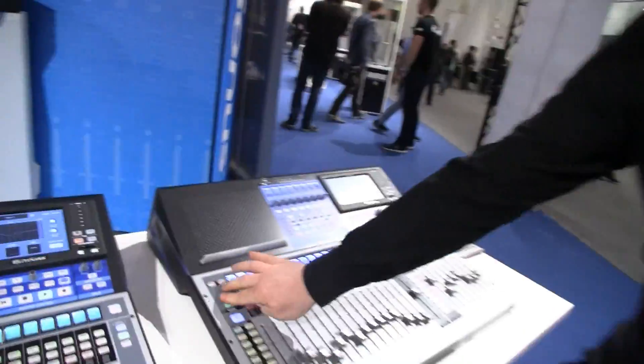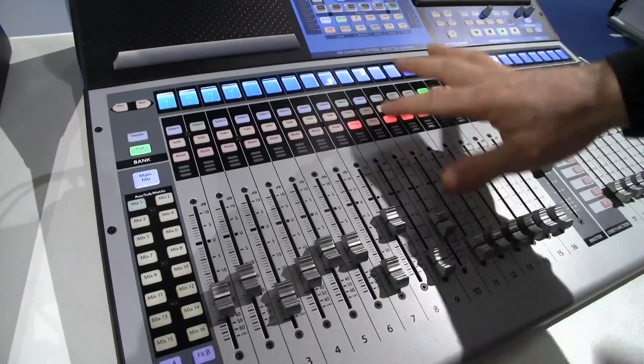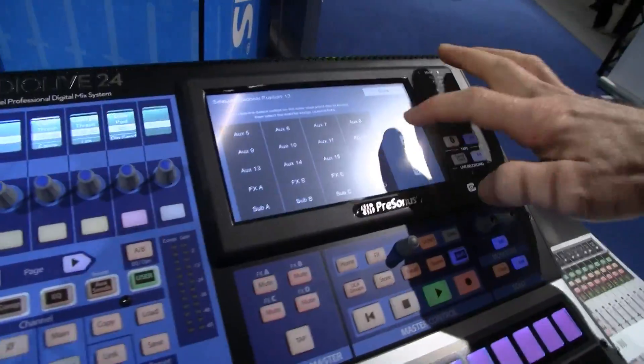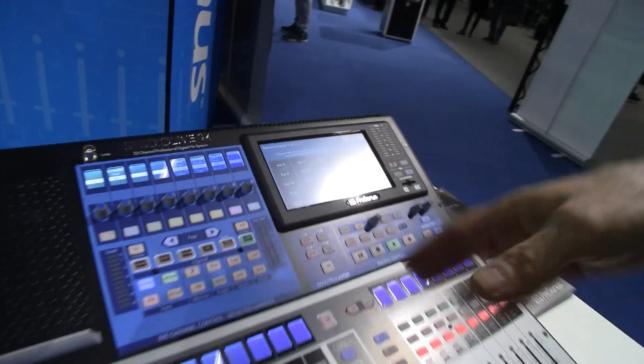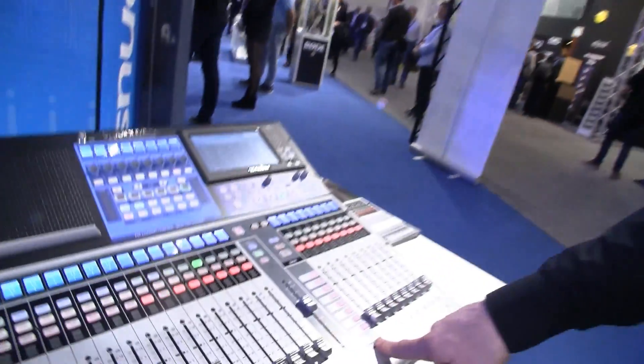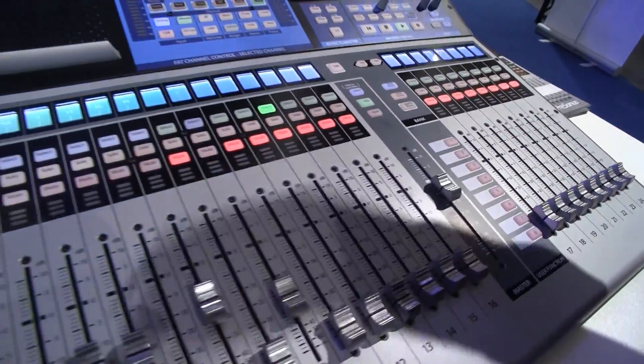A lot of digital desks allow cross-patching of inputs and faders, whereas on the previous version it was kind of one-to-one. Can you do that on these? Yeah, we're trying to keep it simple with the inputs button for the initial layer, but we have the option with our user layer to take any of these faders and assign them to anything — any input, any of our mixes, our effects, and also our DCA groups. User layers are very important on this desk — we have a user layer for the faders, a user layer for our fat channel, and user-assignable buttons, so if you use this desk for three or four gigs you'll be able to design your own workflow to get you moving really fast.